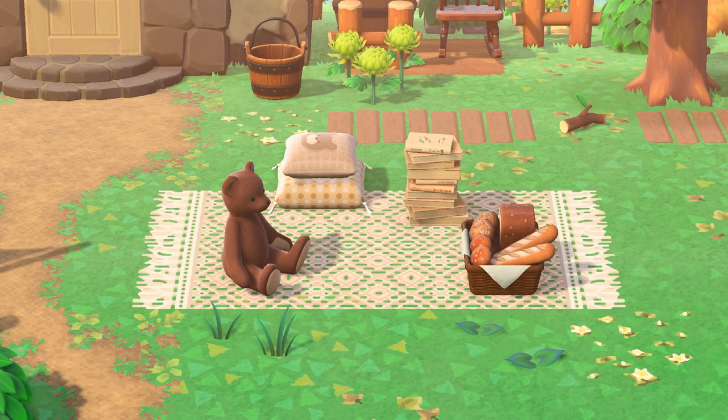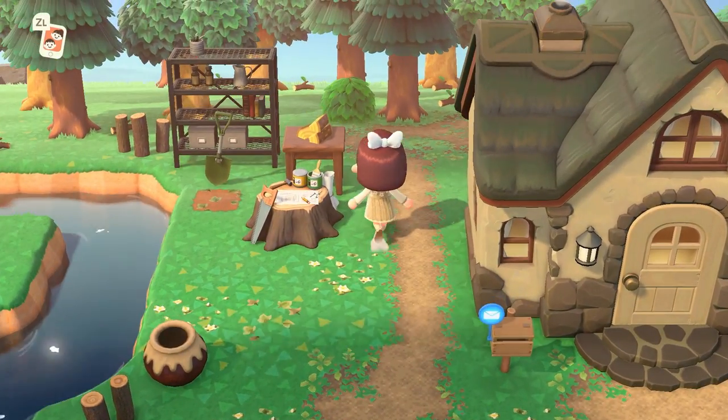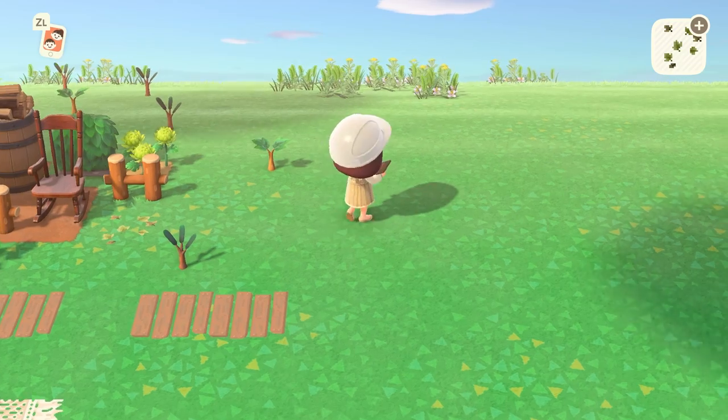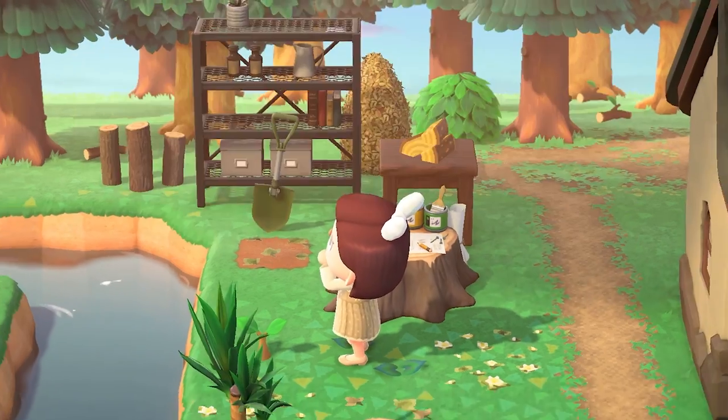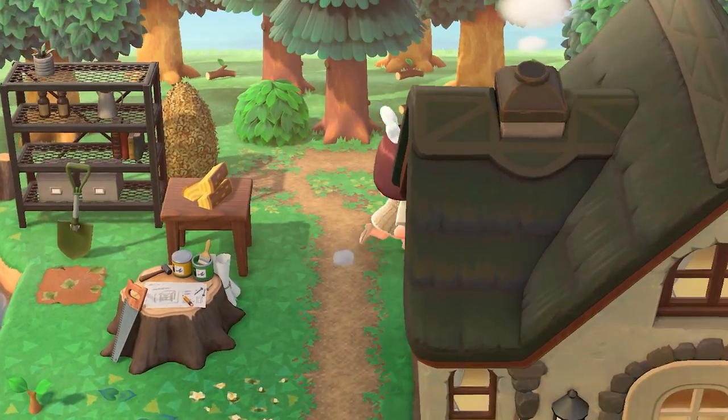Don't forget to customize the log furniture if you decide to use it — those quilted designs add so much to the build. Books are also a lovely addition. The trick with cottagecore is to make it look as natural as possible. Items like trees and bushes, even unflowered ones, are super important and will complement the dirt or stone paths very well.